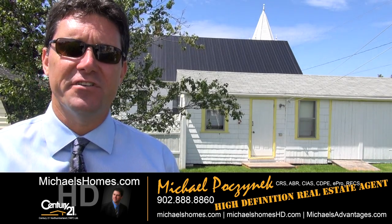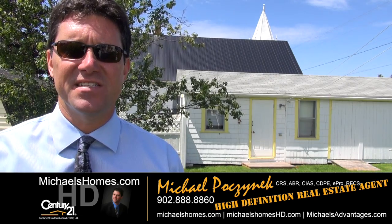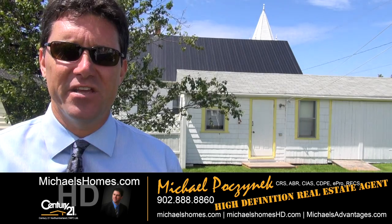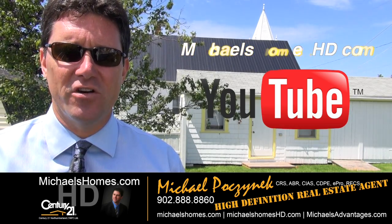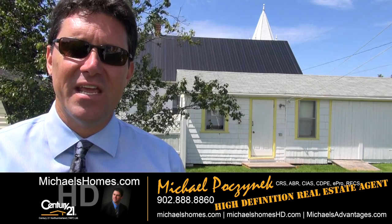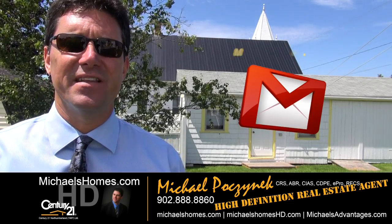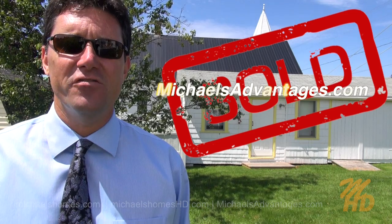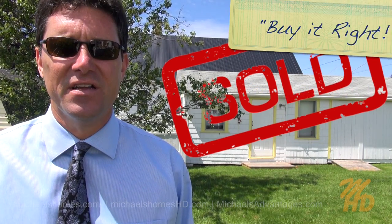That concludes my coverage of 9975 Route 6 in Stanley Bridge. Thank you very much for watching. Please make sure you subscribe to my YouTube channel at michaelsholmeshd.com. My weekly newsletter for PEI real estate tips, tricks, traps, and latest listings at michaelsholmes.com. And if you're looking for a tip-top, super excited PEI agent, go to michaelsadvantages.com. Thank you, have a great day, and remember to buy it right.